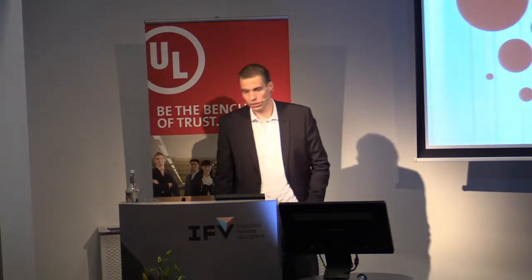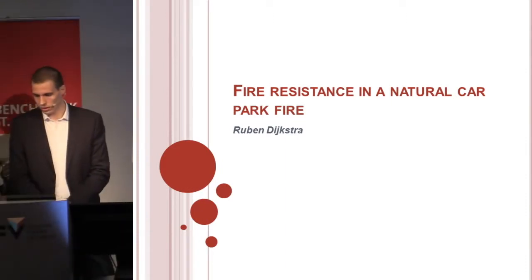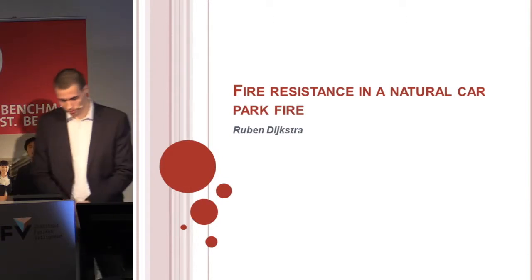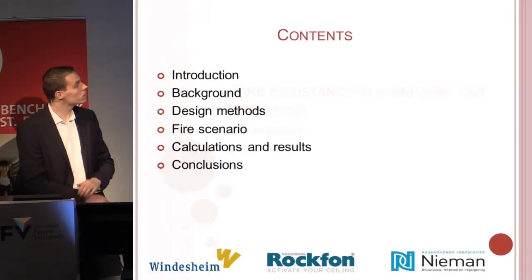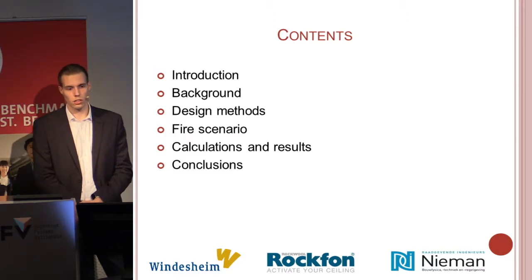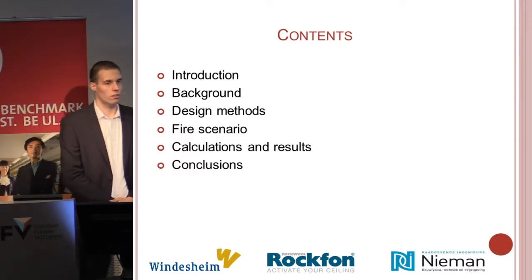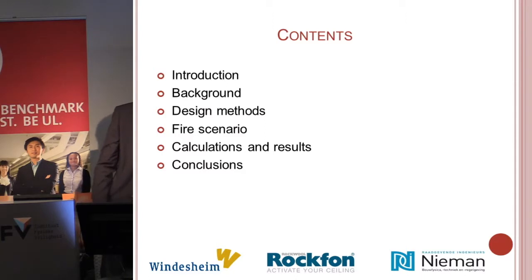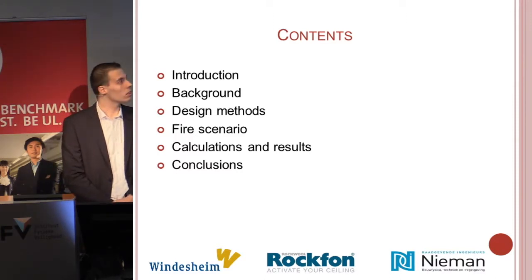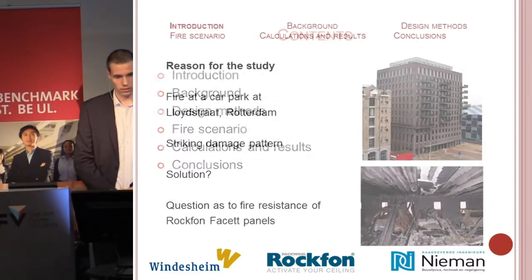I'm Ruben Dijkstra and during my graduation period I explored the fire resistance of a ceiling board in a parking garage fire, and I received substantial help from the engineers. First I'm going to talk about the cause, what led up to the research. Next I'll describe the background to parking garage fires, different design methods, the fire scenario, the calculations and the results I obtained, and then I'll wrap up with some conclusions.